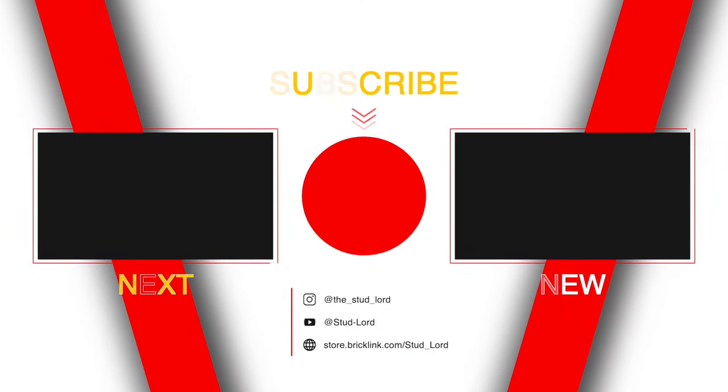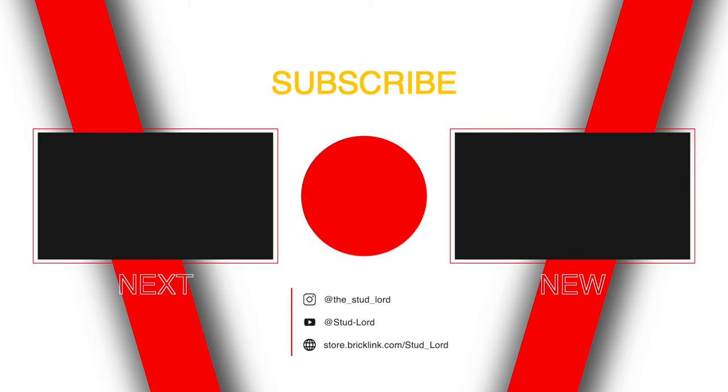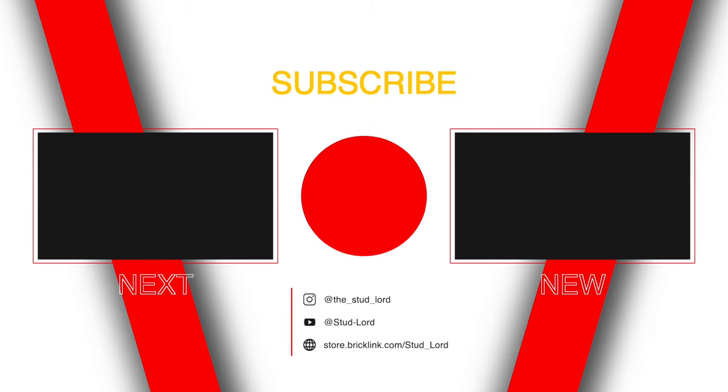That rounds up all of March's releases that we currently know of. Please comment below if any more are revealed, and consider liking and subscribing. Thank you very much for watching, and I look forward to seeing you on the next one.